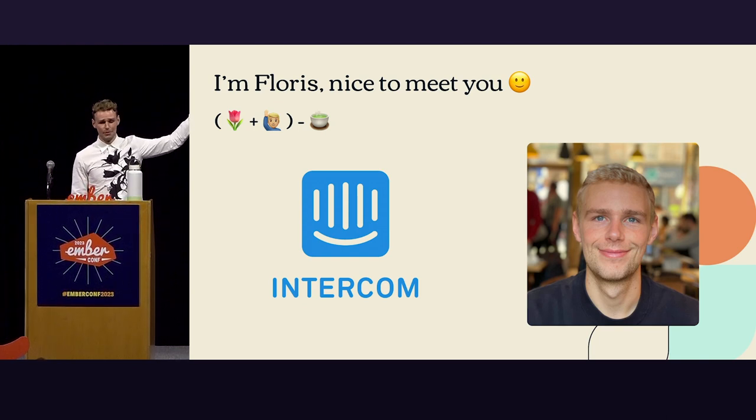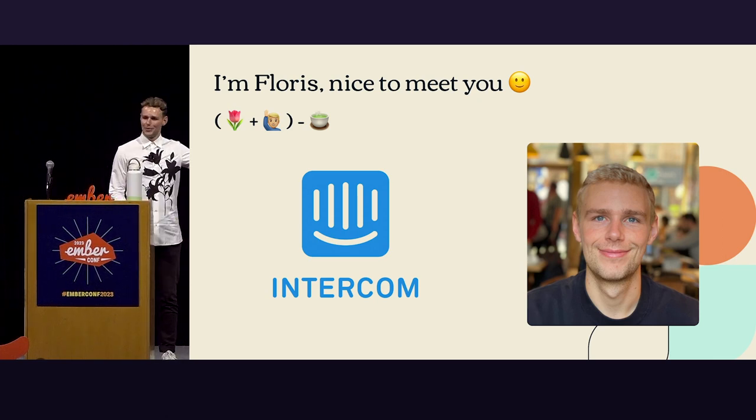If you ever wonder how to write my name, it's a rebus up there — most people don't get it, so I'll just tell you. It's a flower plus a person, which is a florist, minus a T — that's my name. Anyway, I'm Flores, nice to meet you.